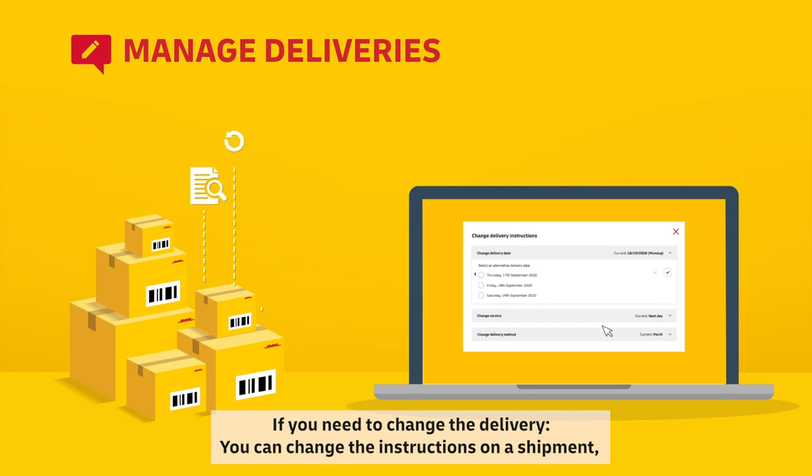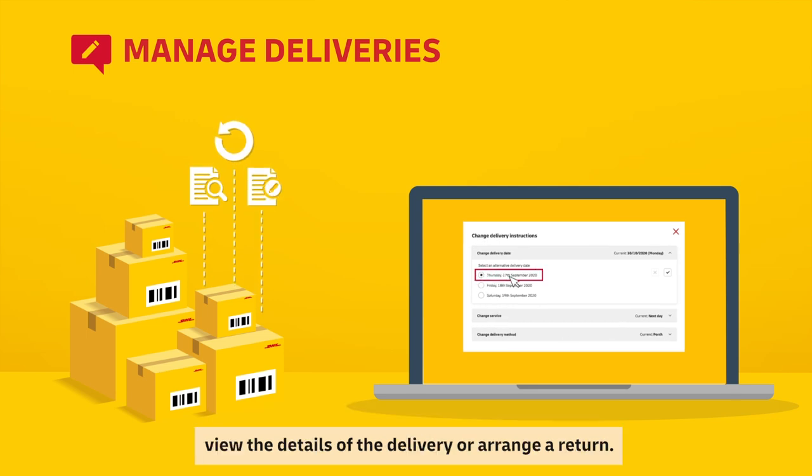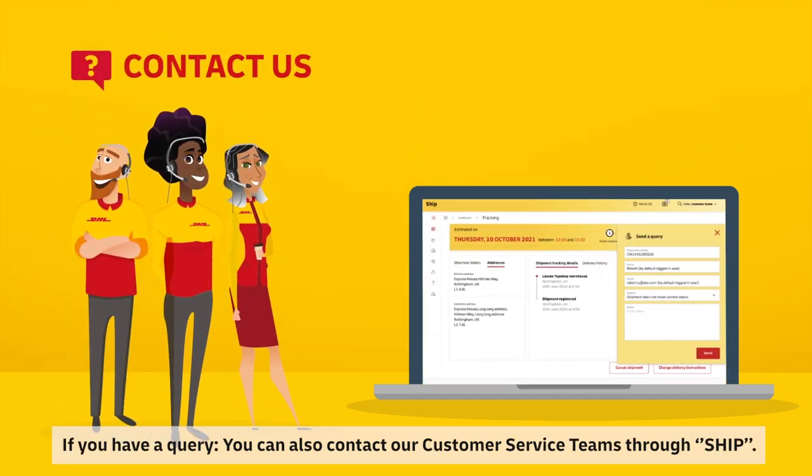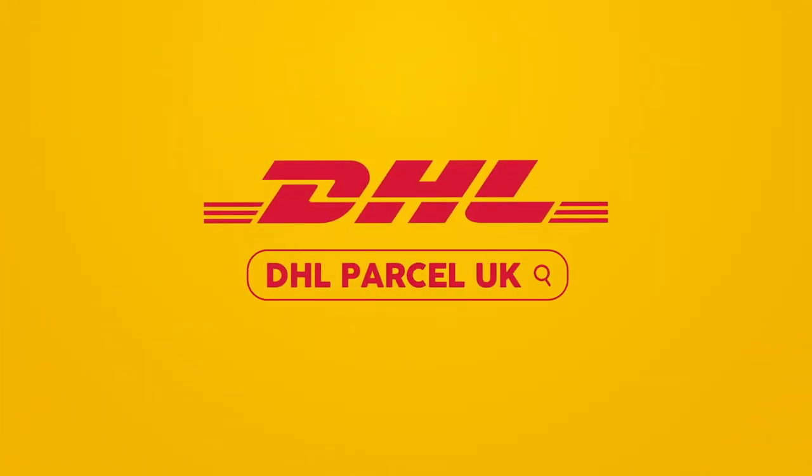If you need to change the delivery, you can change the instructions on a shipment, view the details of the delivery or arrange a return. If you have a query, you can also contact our customer service teams through SHIP. DHL Parcel UK, putting you in control of your parcel delivery.